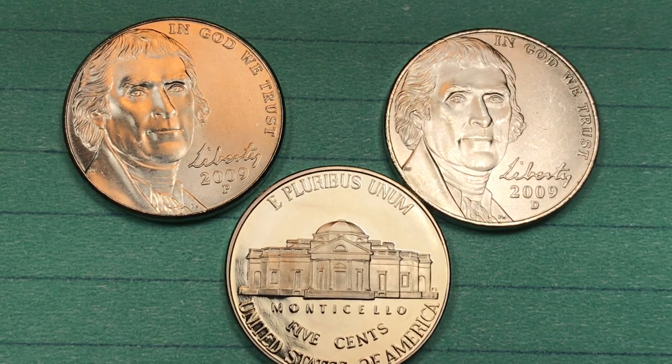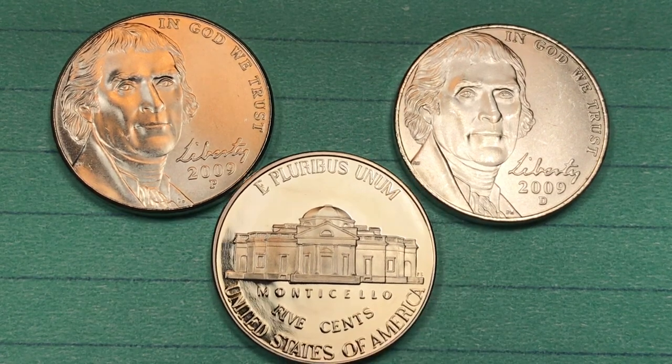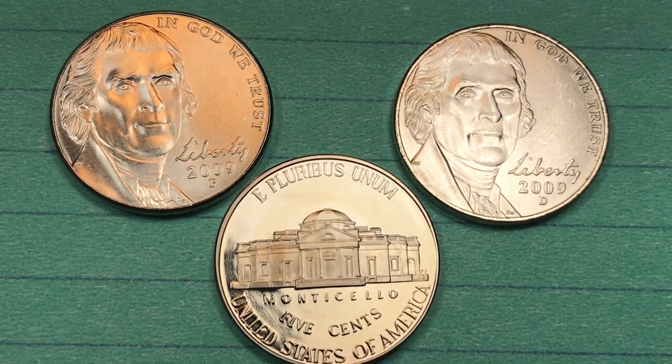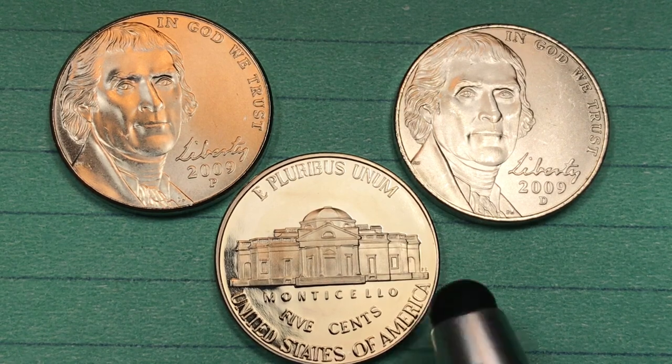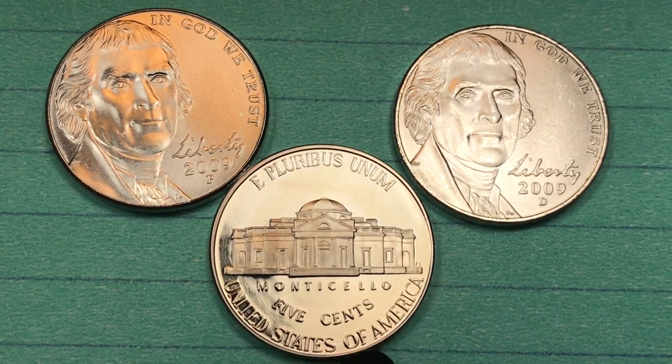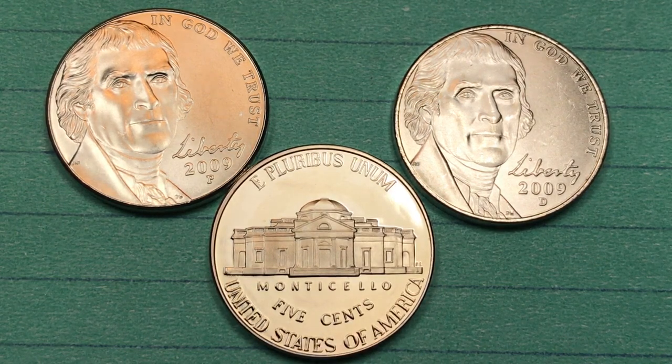In 2009, the state quarter series also came out with five state quarters, there were four presidential dollars, and one Sacagawea dollar, so so many coins came out in 2009 that people had to pick and choose, and they did not choose to buy the nickel. That's all we have today from Big D Coins. Please subscribe to the channel and leave any comments you have in the comment section.